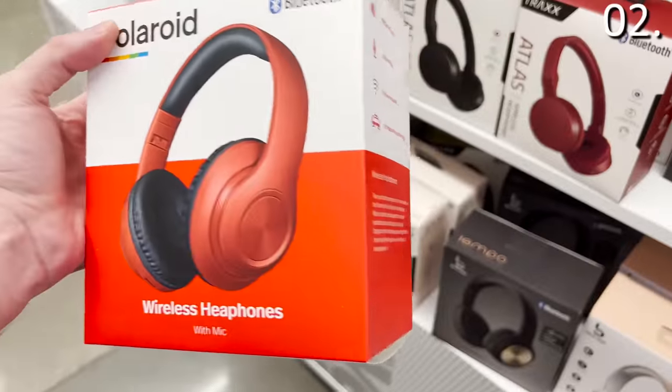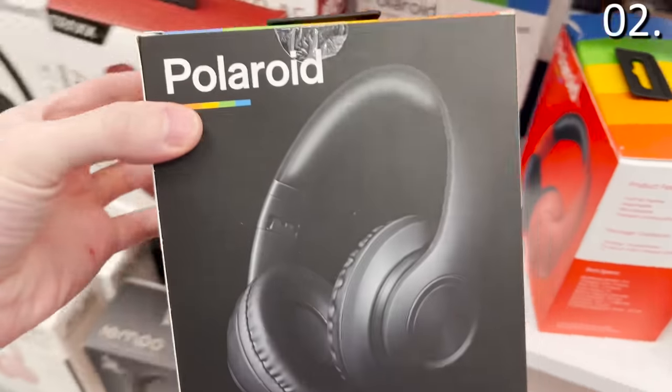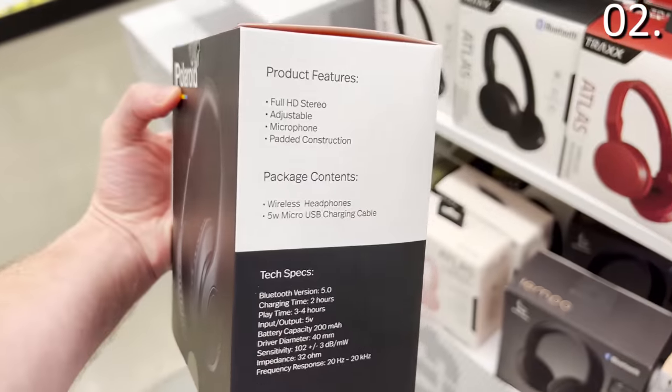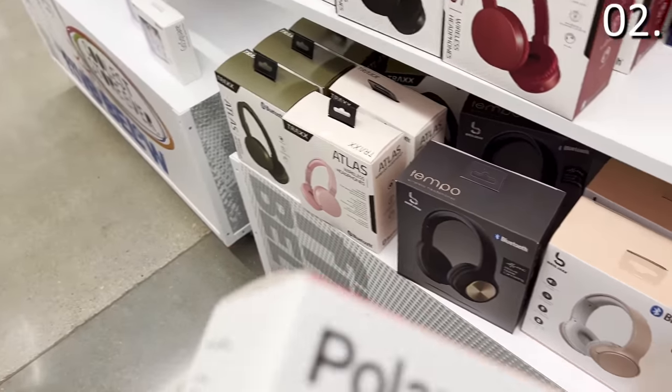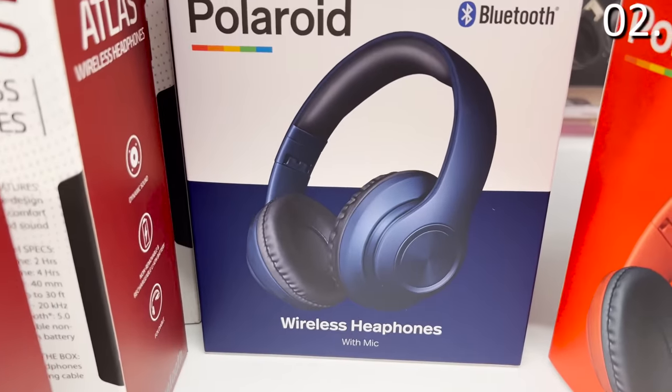The wireless speaker with color-changing lights is $5.95 — it looks very nice and has a built-in FM radio, which is not something you typically see for under six bucks. Finally, what caught my eye in tech: a pair of Polaroid wireless headphones for $5.95, available in red and black. They will likely not compete with Bose headphones, but they are $5.95.